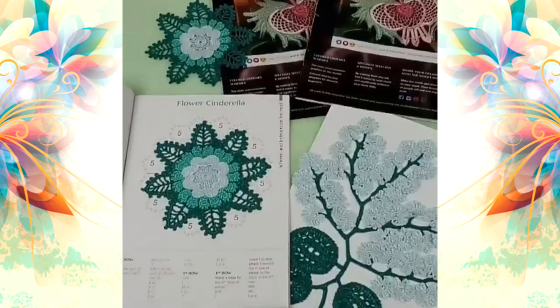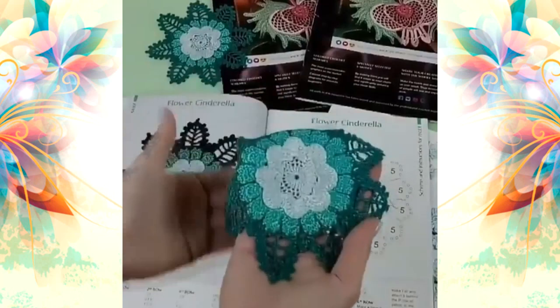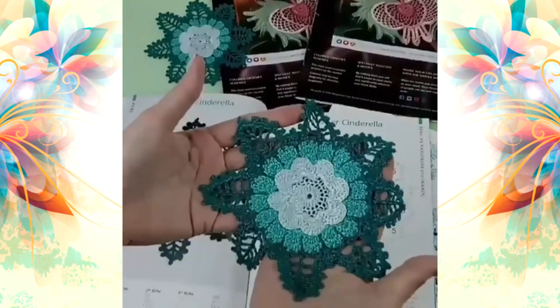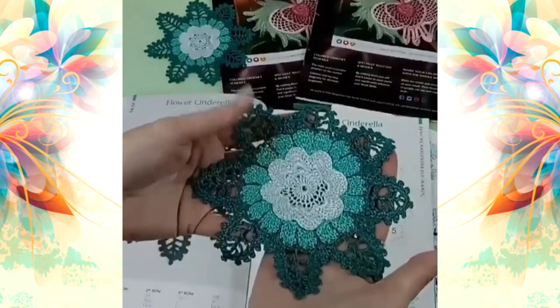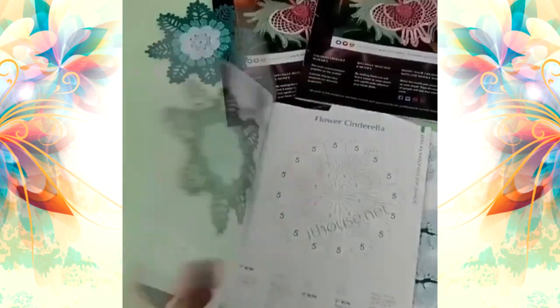Also, we have a fantastic element — Cinderella. Like you can see here, it's a really interesting outer motif made and designed by me. You will also find schemes and instructions in English, and four more elements.